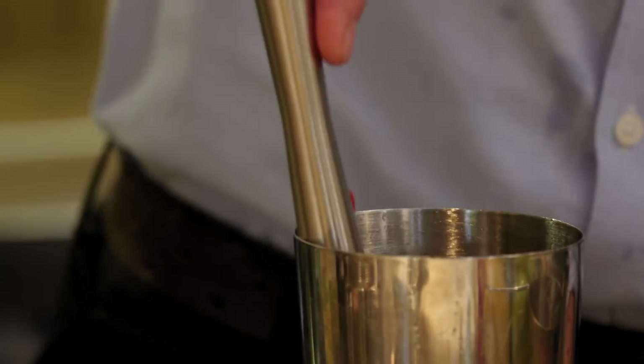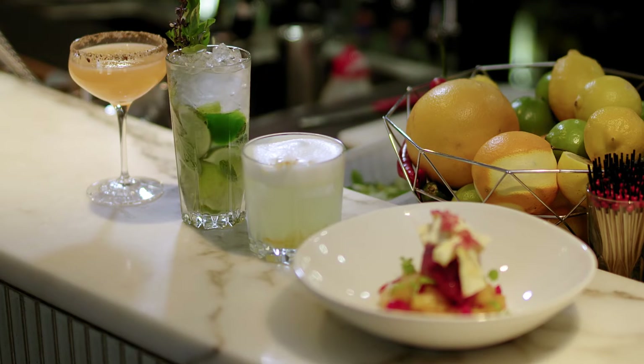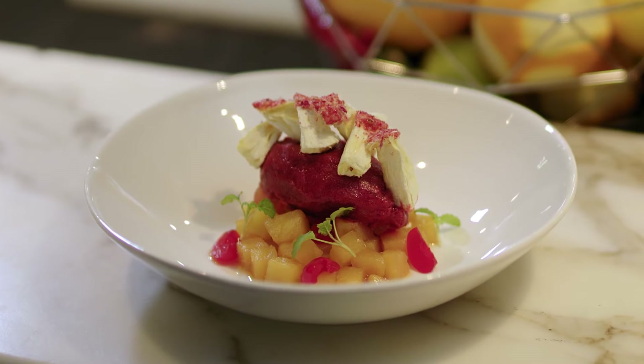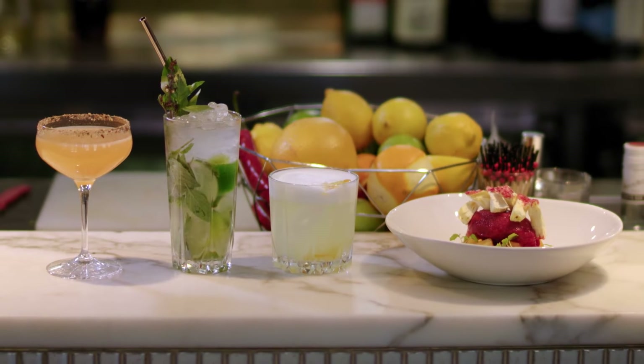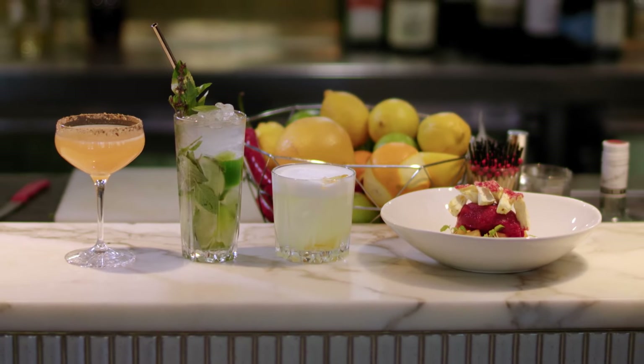It would be remiss of us not to include a Singapore Sling on the menu, so it is there — but not as you might imagine. Our deconstructed Singapore Sling is a dessert of pineapple compote, cherry sorbet, freeze dried orange and lemon balm. It is summery, seasonal, and we hope with the rest of our menu unexpected in the most delightful way.